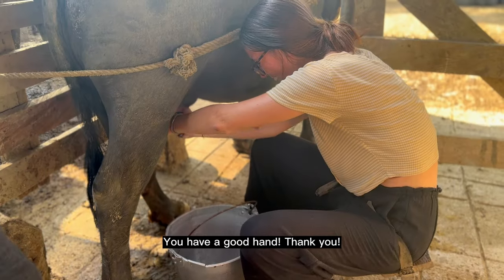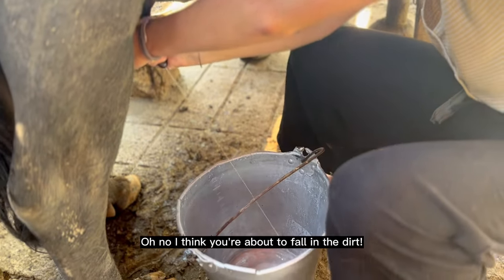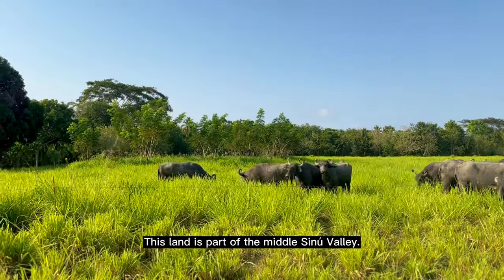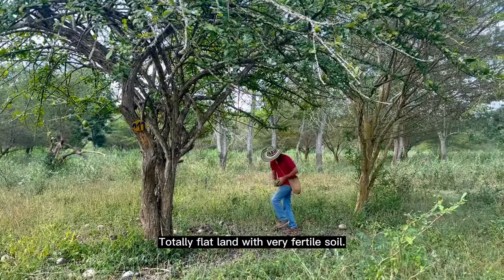Tiene buena mano. Ella está mirándome — she's falling for the búfala! Son tierras — esto es el Valle del Sinú Medio. Son tierras completamente planas, unos suelos muy fértiles.